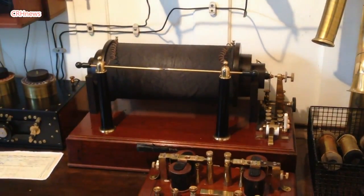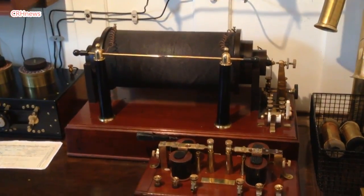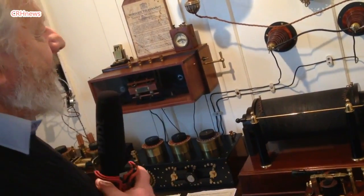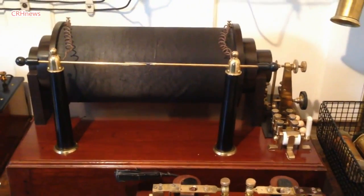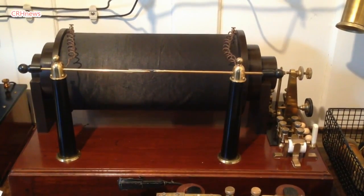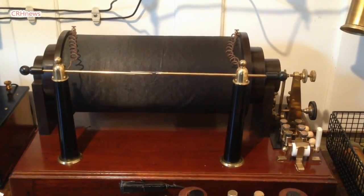It would operate on two smaller batteries in the room next door, and it would have a charging board on my right here which would charge the batteries. This was the basic set that would have been used on most ships — not just liners, but even small things like freighters. It had a fairly limited range, two or three hundred miles on normal daytime operation.